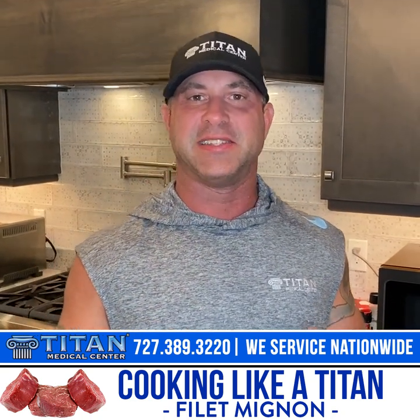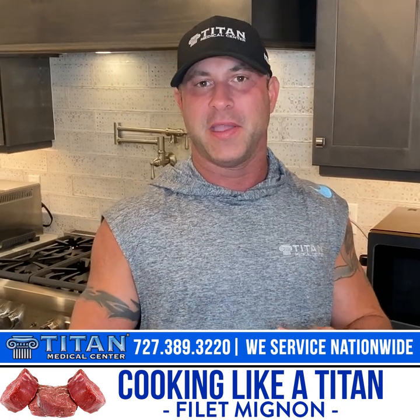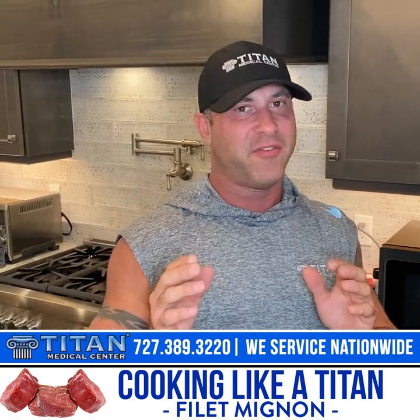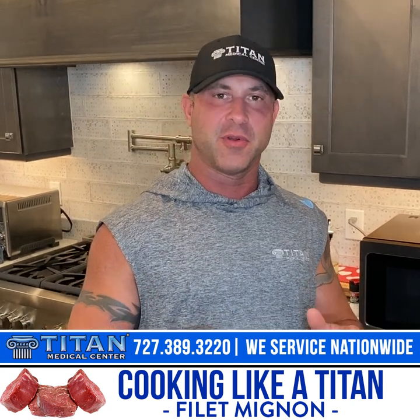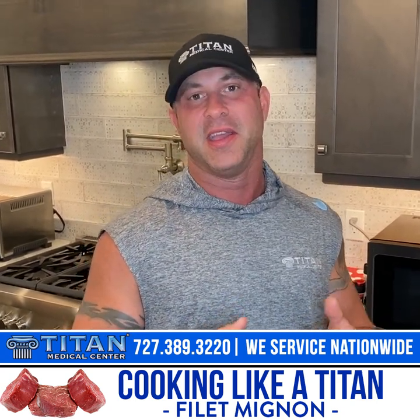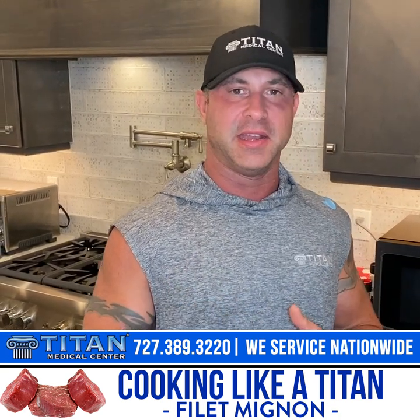What's up guys? John here from Titan. Today I'm going to show you some of my cooking skills — meal prepping at its best with my favorite meal, and that's steak. Steak is definitely one of the best meals for what you're trying to do for your body and everything that it needs.